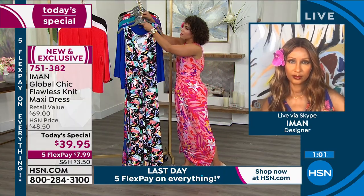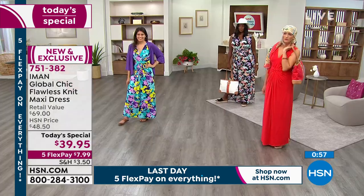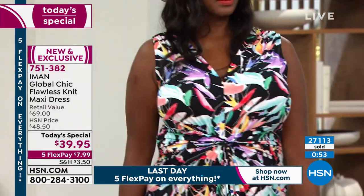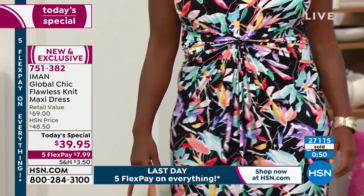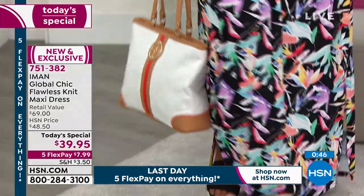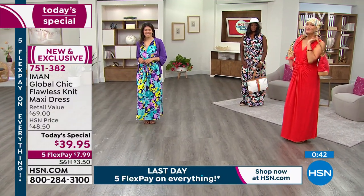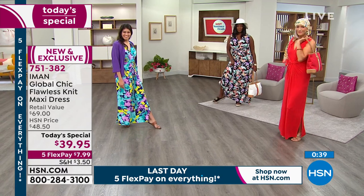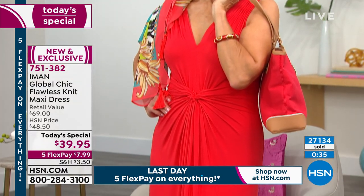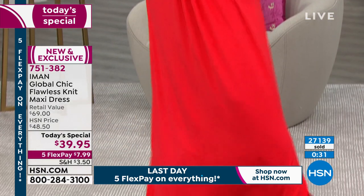A great opportunity to add something new, especially if you're going through your closet right now. If you're doing that, you want to add something beautiful and fabulous to your closet. This is your time — $7.99 and change. More than 27,000 of our today's special from Iman out the door. This is the lowest price we've ever done on an Iman dress as a today's special here at HSN. So this is your opportunity.